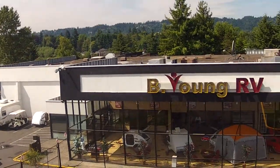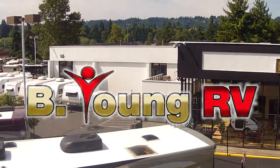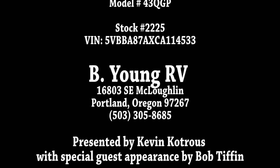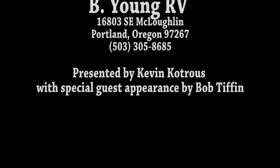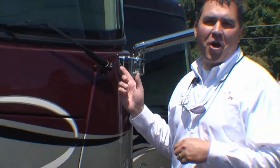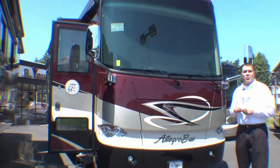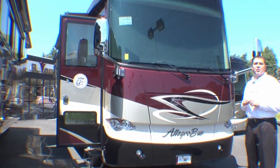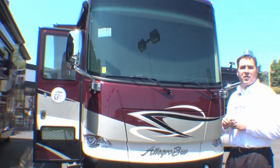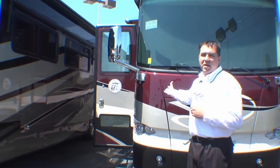Be Young, have fun, Be Young RV. Hello again, everybody. My name's Kevin. I'm from Be Young RV here in Milwaukee, Oregon. It's my pleasure to preview today a 2013 Tiffin Allegro Bus, 43-foot, quad-slide motorhome — by the best manufacturer in the country. Let's go for a walk and I'll show you what amenities this baby has to offer.